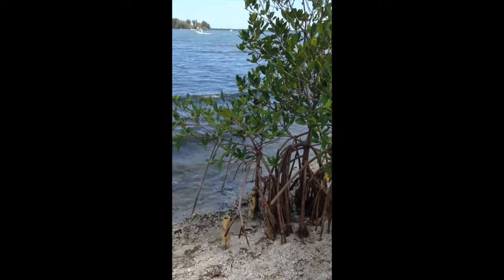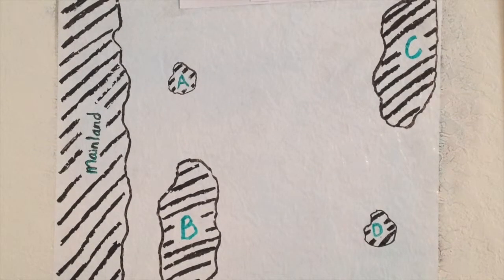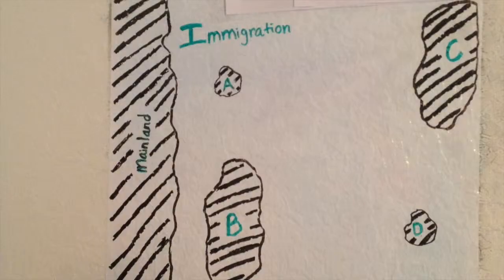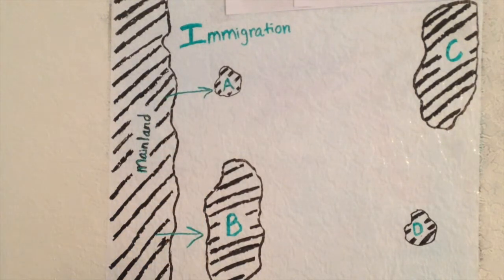To summarize island biogeography, let's look at a diagram. Here we have four islands of varying sizes and distances from the mainland. The islands with the greatest rate of immigration are going to be islands A and B because they are closest to the mainland.